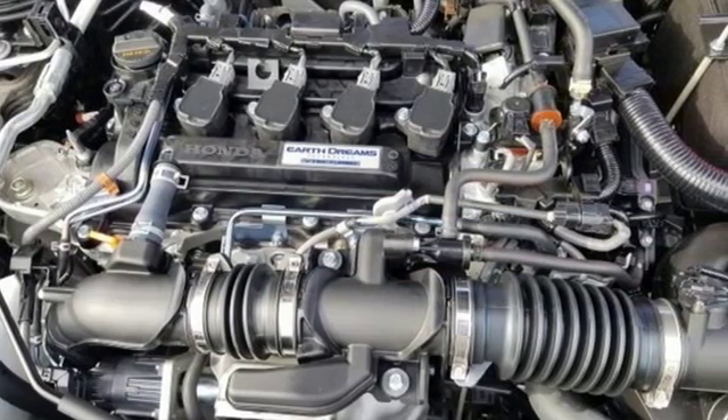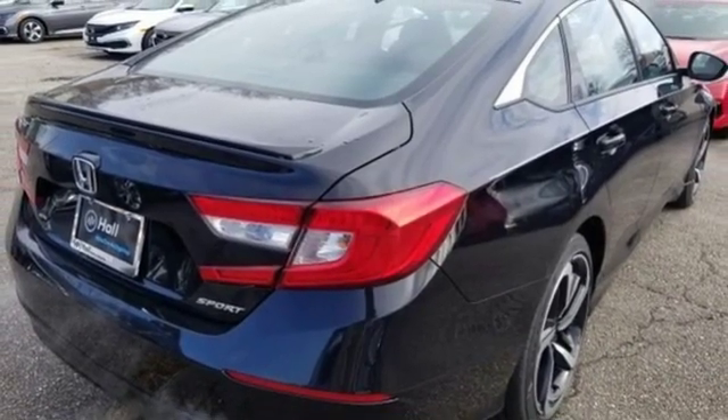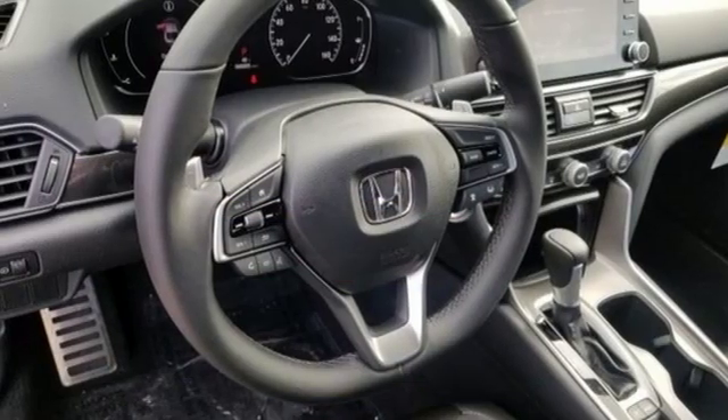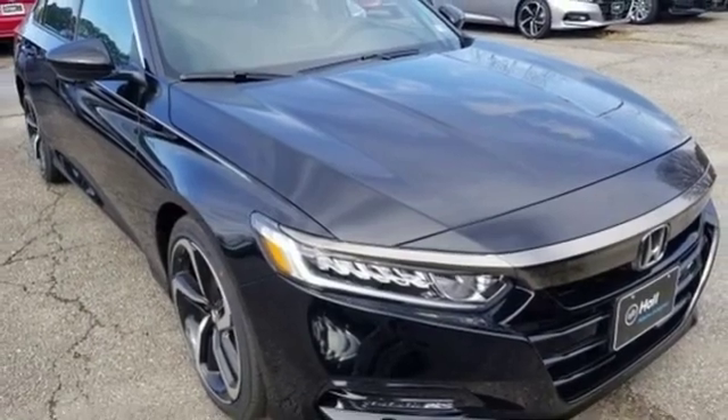Leather steering wheel, intercooled turbo inline four-cylinder engine, aluminum wheels, gas pressurized shocks, and LED low beam headlights. It's a Honda, so longevity comes standard.